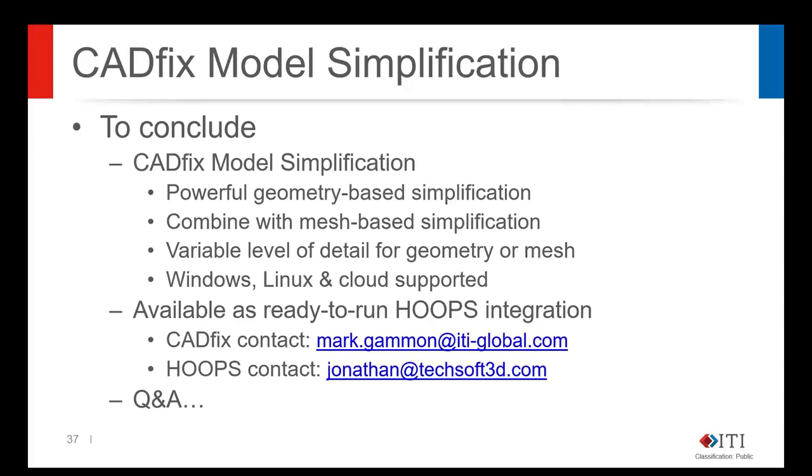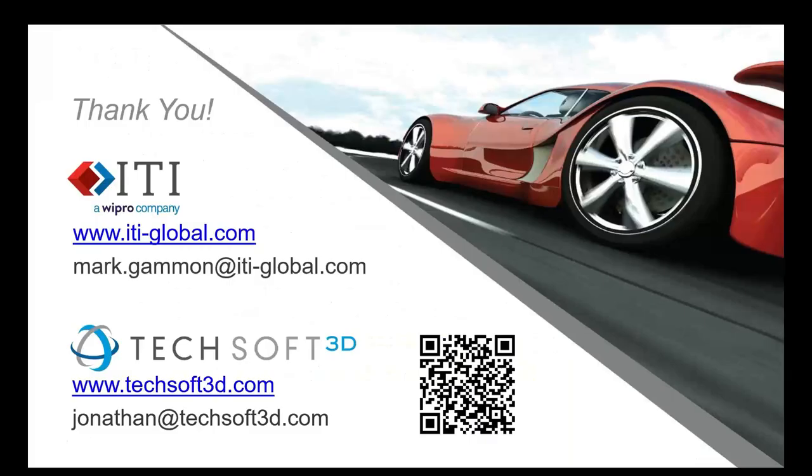That appears to be our final question. Thank you everyone for joining us today for the presentation, and thank you Jonathan and Mark for presenting and sharing all that awesome information. For any further follow-up questions, you can reach out to either Mark or Jonathan — their email addresses are on screen — or visit us at itiglobal.com or techsoft3d.com. Thank you and enjoy the rest of your week.